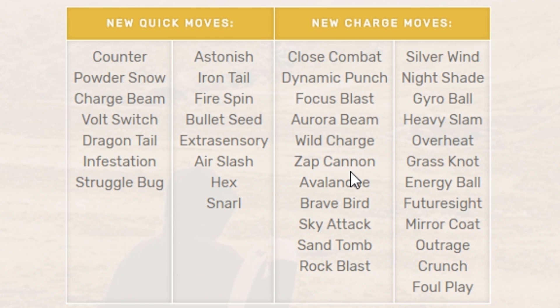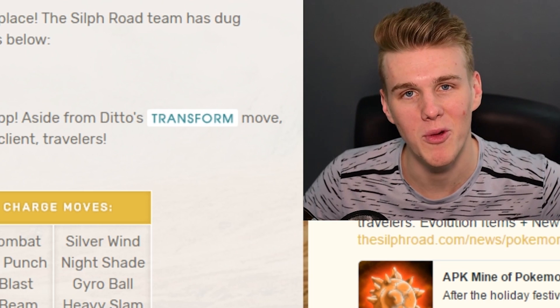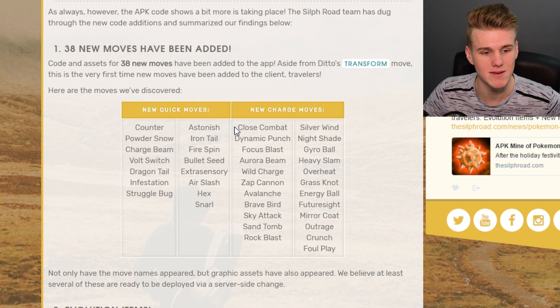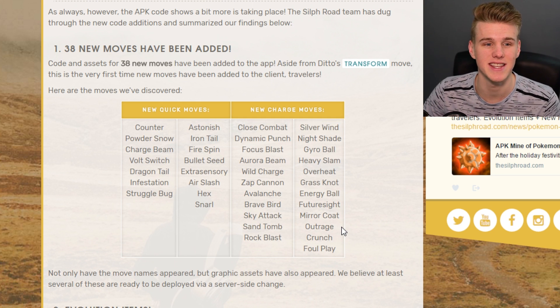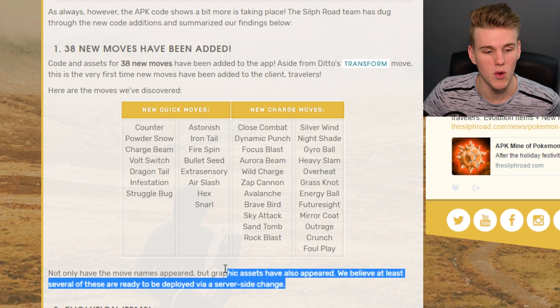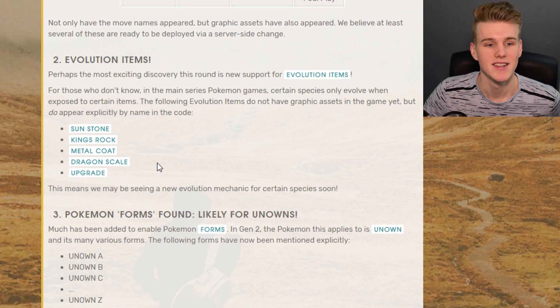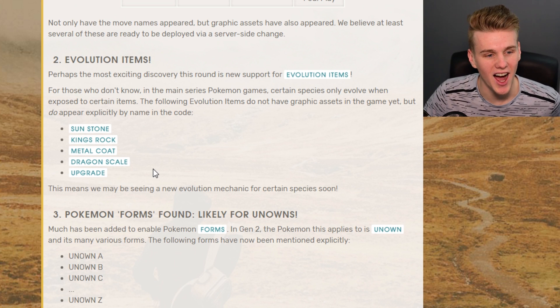Moves like Zap Cannon, Cross Chop - a bunch of awesome moves that will be needed for Generation 2 Pokemon. We've got some quick moves and some charge moves. I'm gonna be interested to see how they play out. The graphic assets have also appeared in the game, so it's pretty much able to be launched on the flick of a switch.